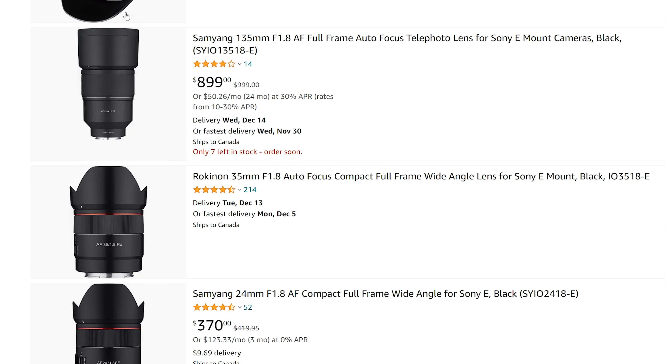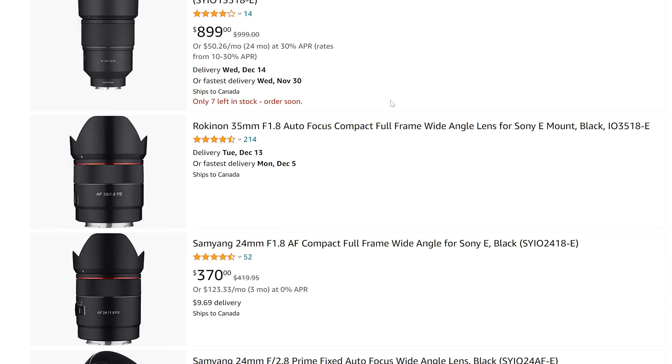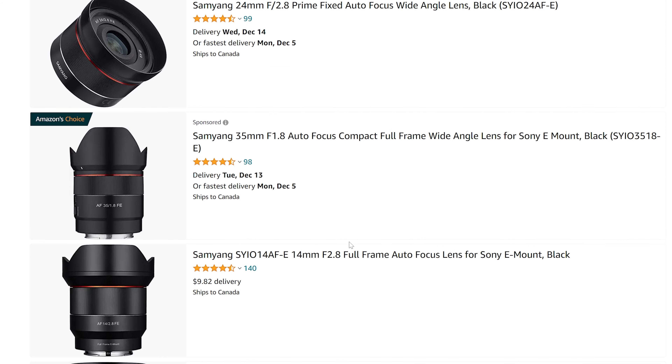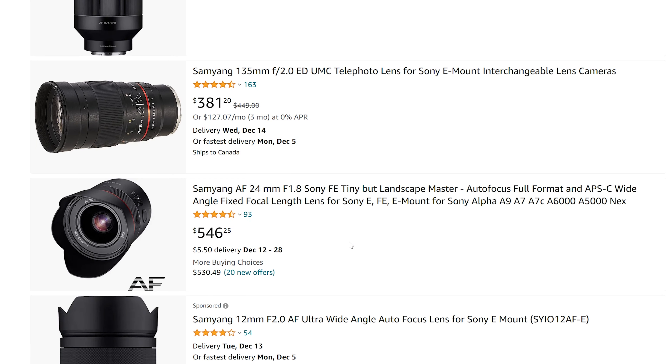Samyang over here — we have some great options. We've got $100 off the 135mm f1.8, which is just a marvel. Loving this thing — one of my favorite portrait lenses right now. And then the compact line from Samyang or Rokinon here, with a decent discount on those. Check those out if you're worried about size or weight. You can find some of the manual stuff on sale from time to time — if you don't mind manual lenses, there's often some deals to be had.